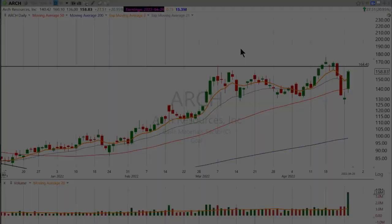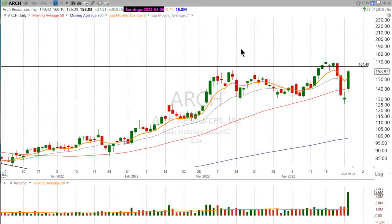Hi, good evening. This is Scott at Scott Trades on Twitter with StockMarketMentor.com and your chart of the day.